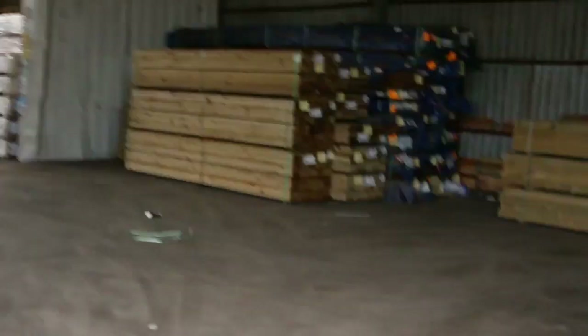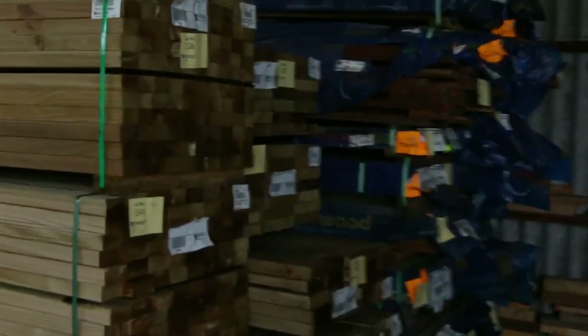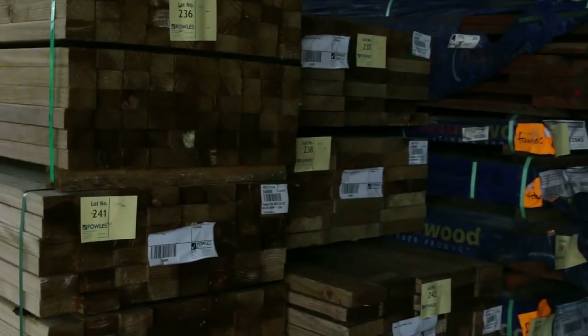Just as we come through inside now, we've got some treated pine posts that just arrived, and also a number of packs of treated pine under cover as well. Some 140x45, some 90x45, and 70x45 in behind there.